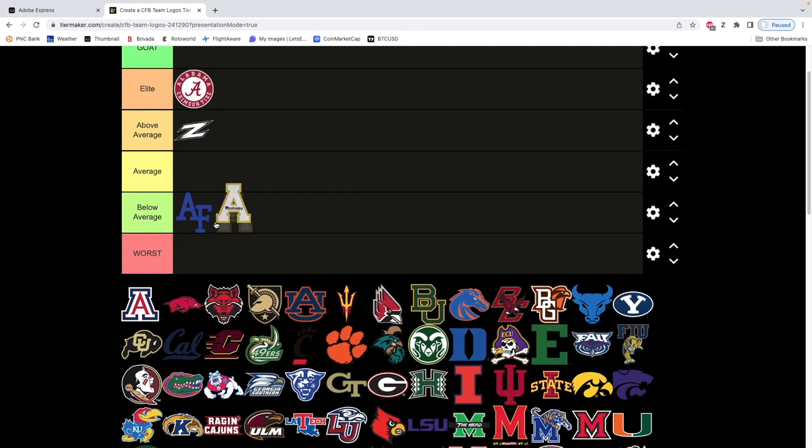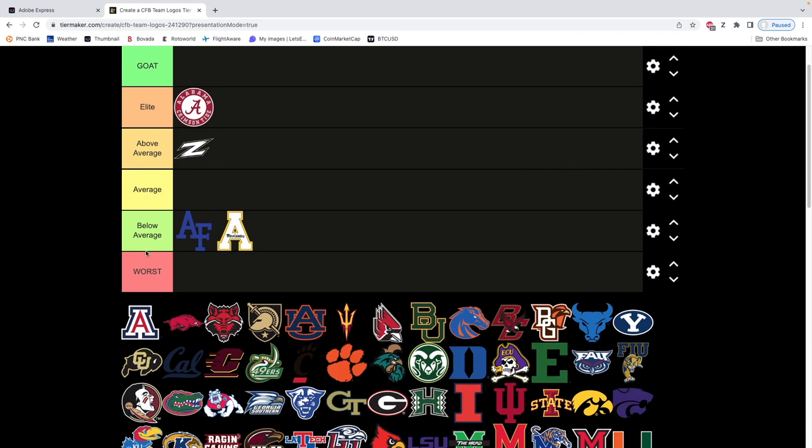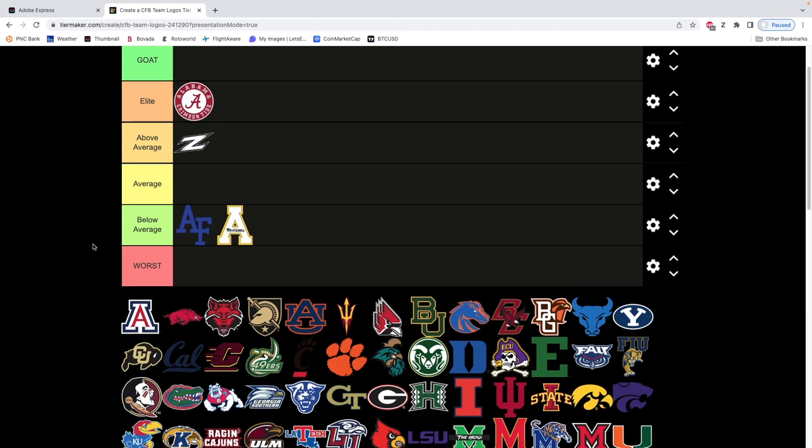Appalachian State — it's just an ugly logo. I might honestly put it in worst, but I don't wanna water down the category. If I put 15 logos in worst, it's not gonna mean as much. So we're gonna leave it in below average. It's just an A and then the nickname scrunched into there — not a fan of Appalachian State's logo.